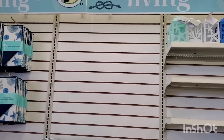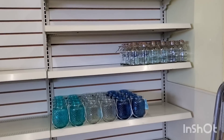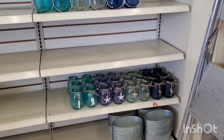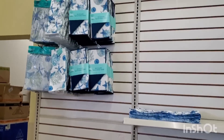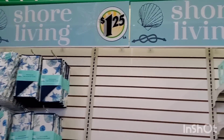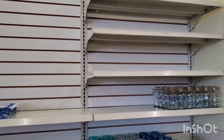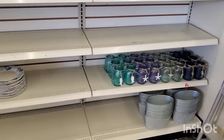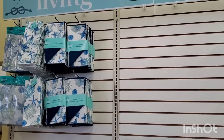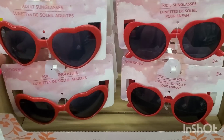Here in West Babylon they are right now putting out all of the Shore Living line — they're just starting to stock it. If there's something you're on the hunt for and you get here today — it's Saturday or even Sunday — you will definitely find it because they're just putting it out.